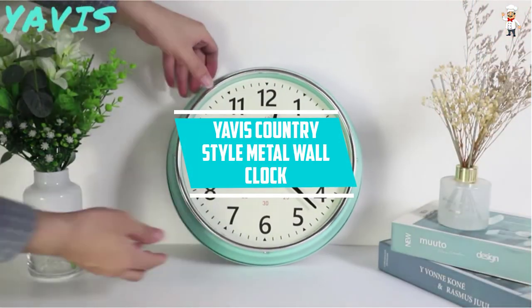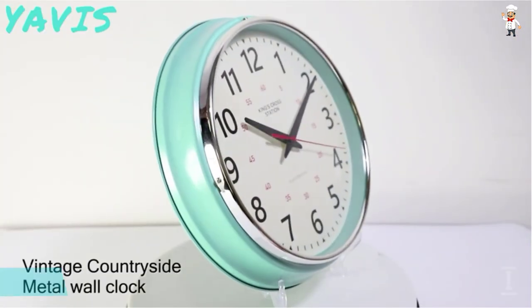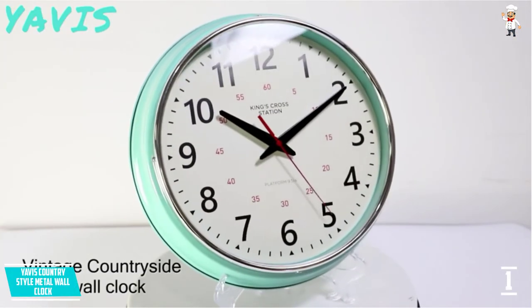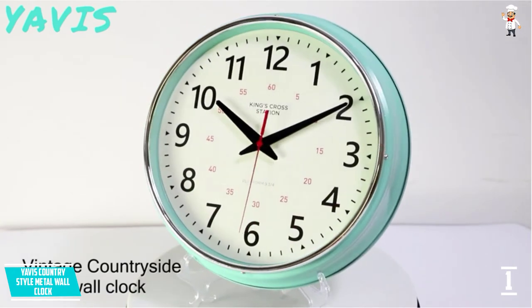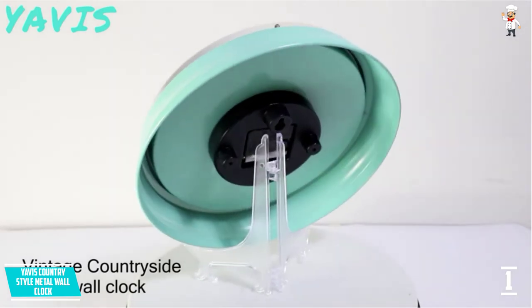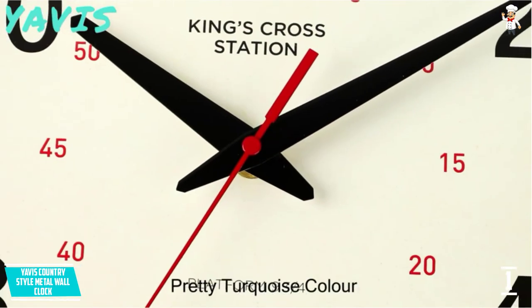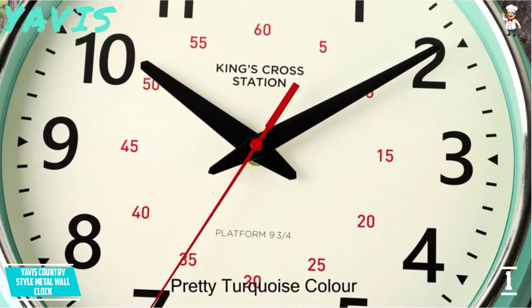At number one: Yavis Country Style Metal Wall Clock. This vintage clock has a diameter of approximately 18 inches, making it easy to see and able to influence the vibe and design of a room. It is perfect for home, business, and office settings, with a countryside vintage design that is warm and pleasing to the eyes.